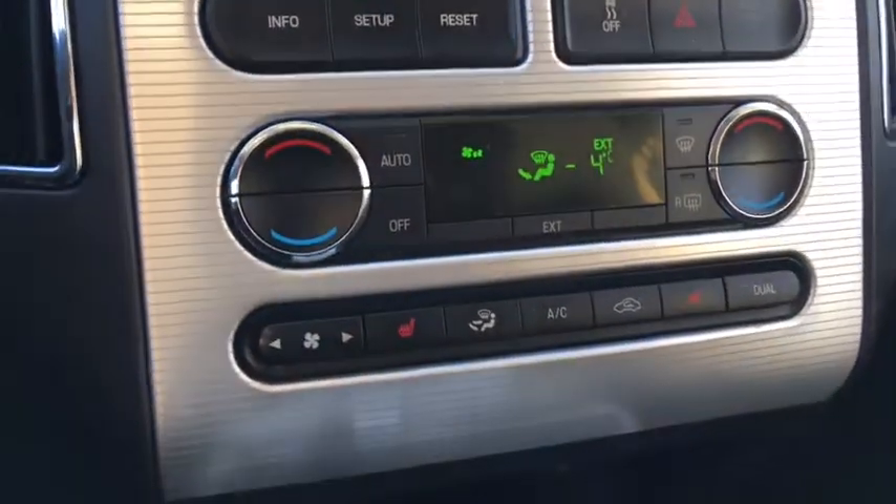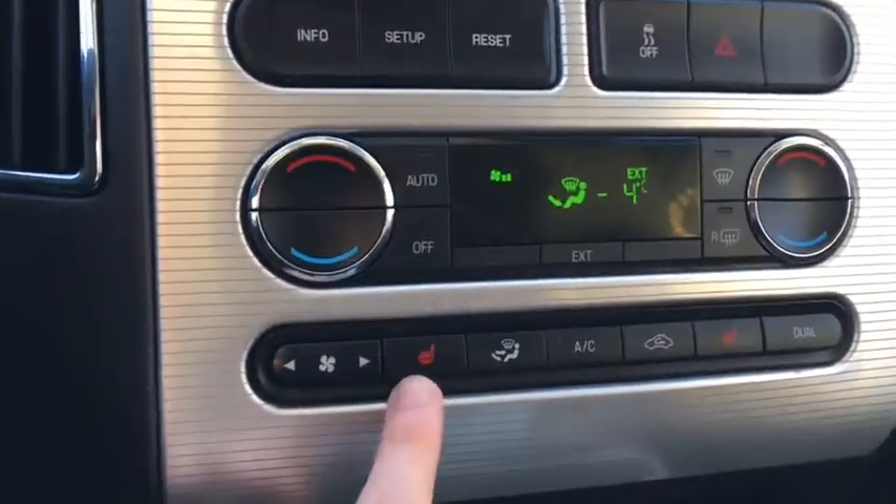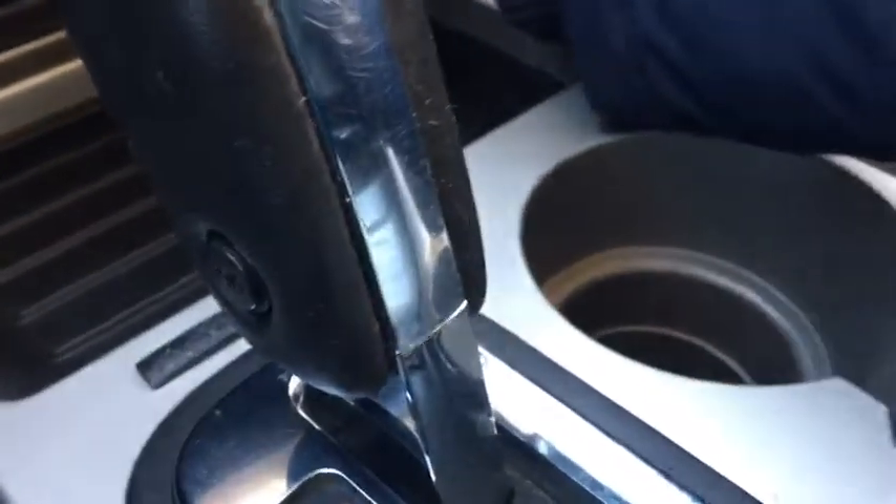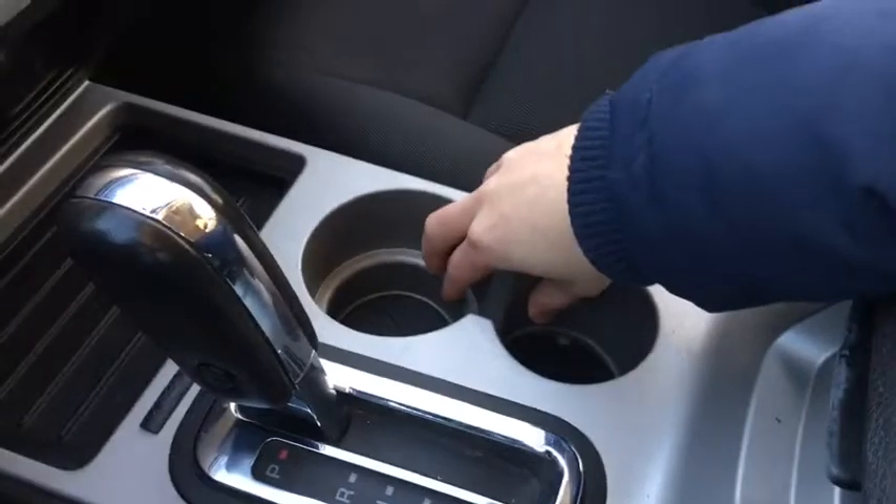Continuing down we'll also find your dual zone climate control which includes heated seats as you can see with these two buttons over here. For storage, there's a bin which includes a 12 volt outlet inside, as well as a shallow bin here. We'll also find dual cup holders beside your gear stick, and inside the console there are lots of options for storage.